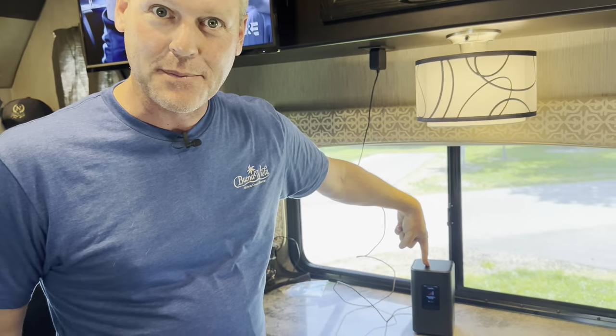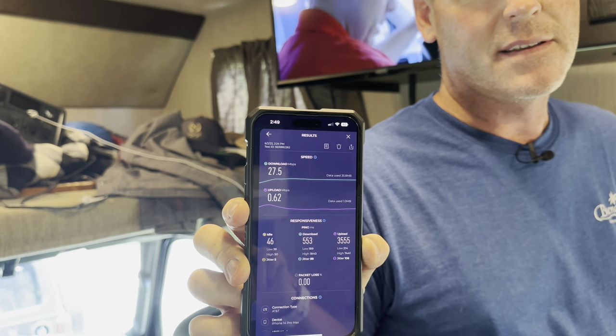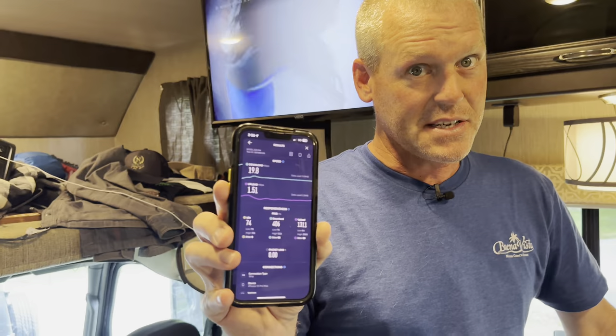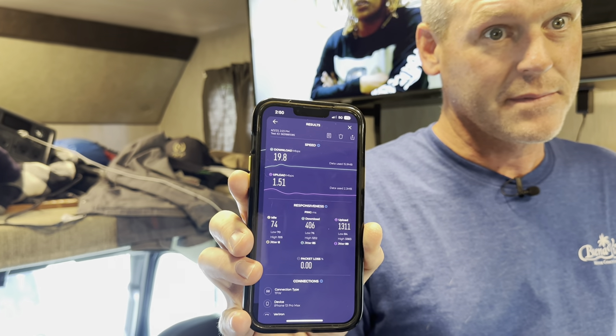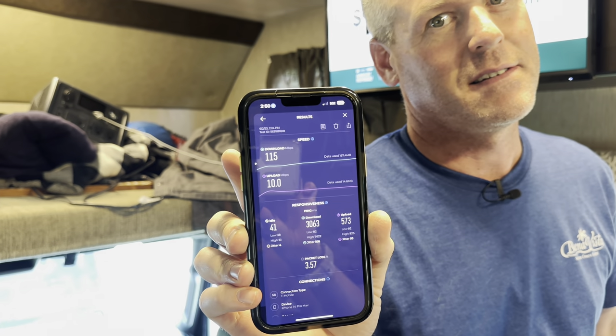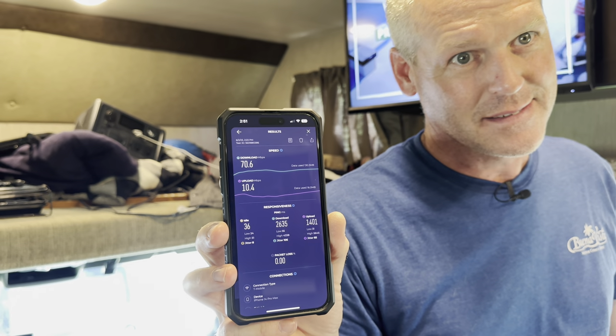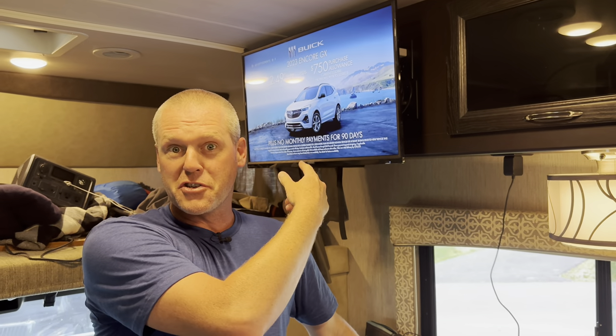Overall traveling all over the country, T-Mobile has been the clear winner for us, AT&T in second, and Verizon — I put it in fourth even though there's no third. Here are the speed test results: AT&T: 27.5 download, 0.62 upload. Verizon: 19.8 download, 1.51 upload. T-Mobile cellular: 115 download, 10.0 upload. T-Mobile home internet: 70.6 download, 10.4 upload.